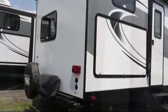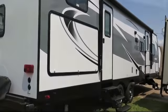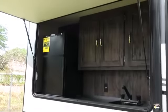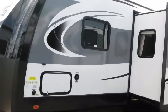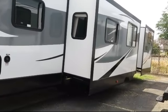Outside speakers, L-shaped kitchen counter, overhead shelf in bedroom, outside shower, U-shaped dinette, entertainment center, LED interior lighting, stainless steel kitchen appliances, rear bunkhouse, decorative kitchen backsplash, and residential grade carpeting.